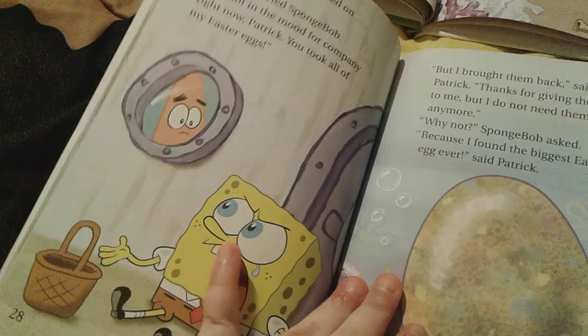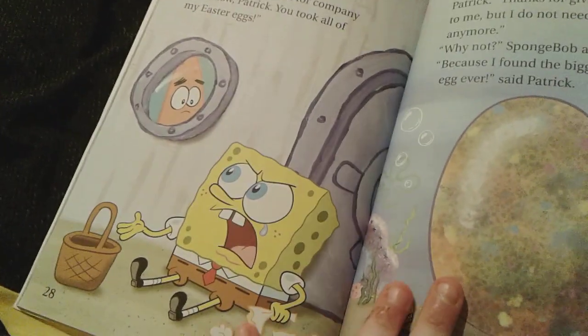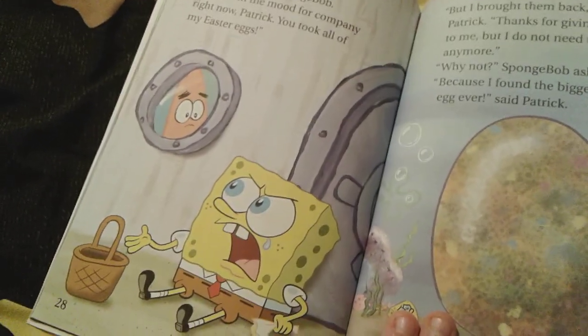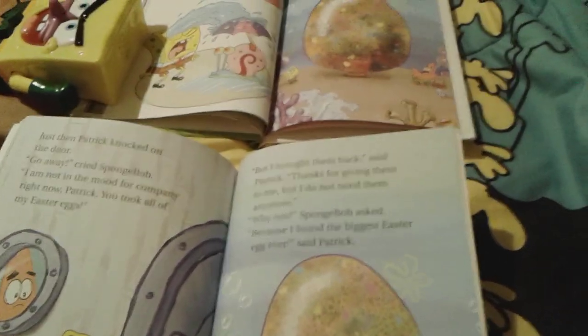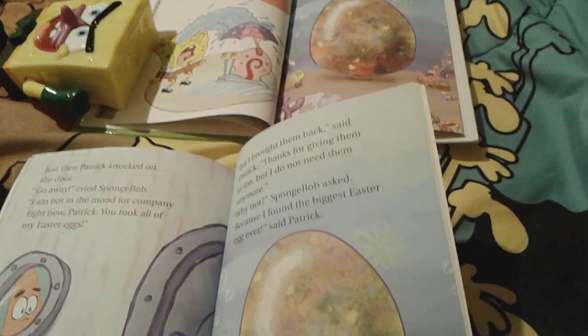They didn't include this picture in the Random House version either — the one of Spongebob looking very very angry and still crying with some tissues. Obviously he's not in the mood for company since Patrick stole all of his eggs. Spongebob's still crying, but Patrick actually found Spongebob a very very big Easter egg. It's exactly the same in both versions.